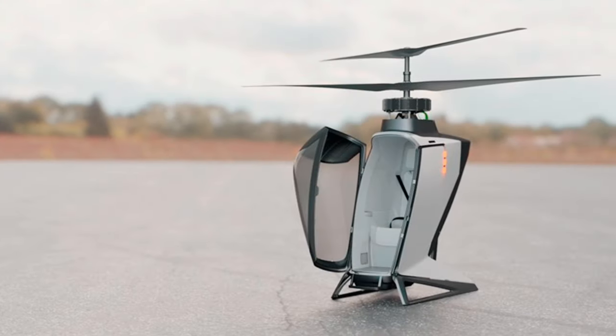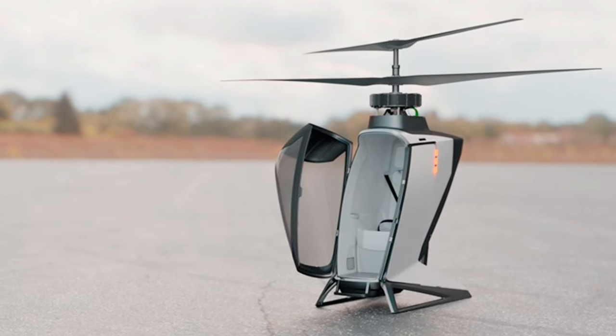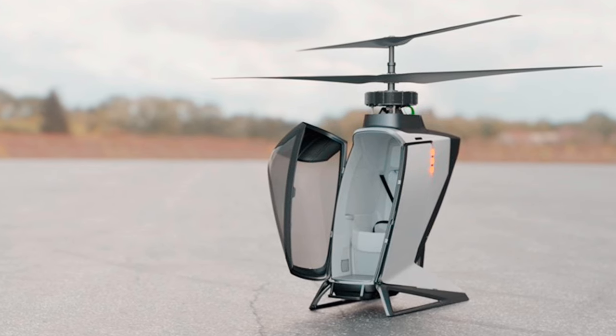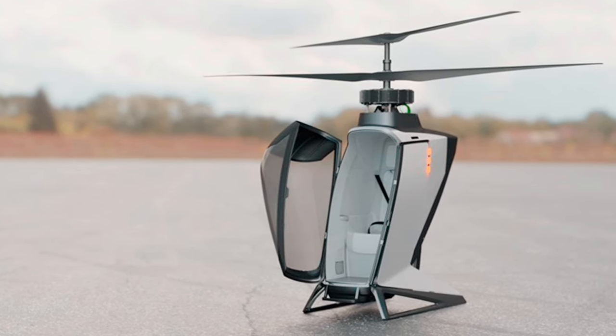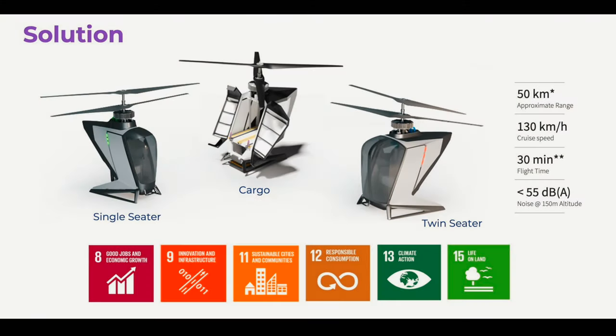Where other companies promise tech-packed aircraft that can do everything but press and fold your clothes as they ferry you to your destination, the eCopter aims for the most basic eVTOL, which makes it more likely to reach production with the best results. The eCopter will be offered as a passenger and cargo model, but both will use the same airframe, also to keep production costs down.